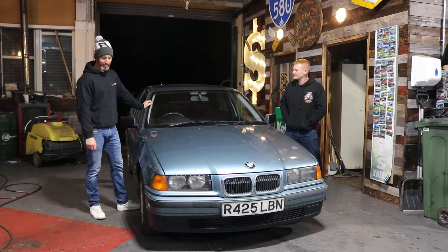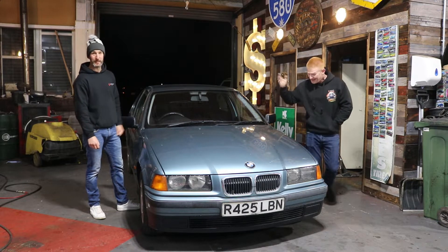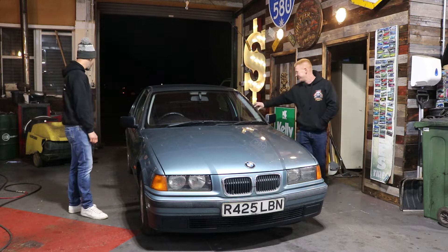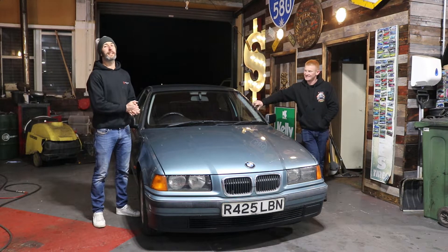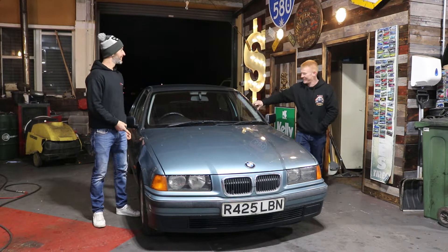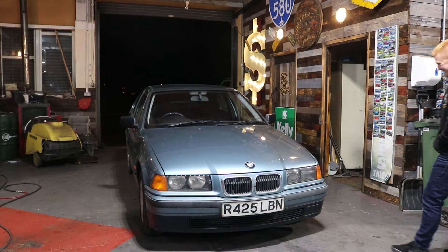BMW 316i automatic compact. We absolutely love it though. So as usual I'll grab the camera and show you around it — the good bits, the bad bits, and the ugly bits. It hasn't got many ugly bits. Just one slightly ugly bit.